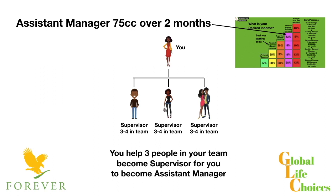Rather than go into the details too much, basically what you're looking to do is help three people in your team to become supervisor by doing 25 case credits each. Each of their teams are doing 25 case credits over a two-month period, so if you've got three of those, that's going to add up to 75 case credits.